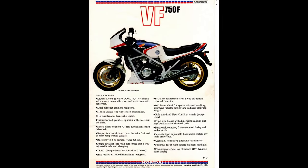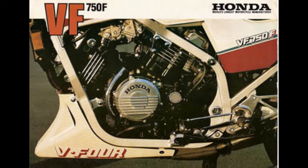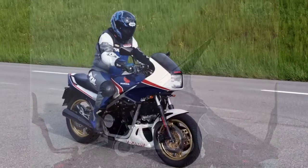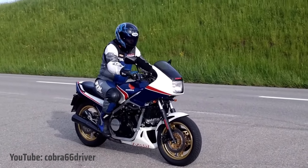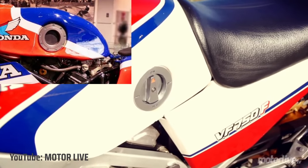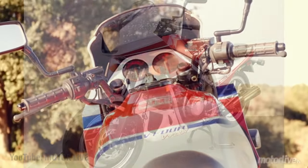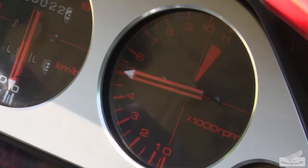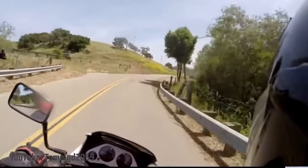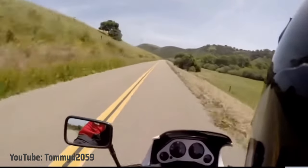Cycle Magazine wrote: 'As a sport bike, the Interceptor is nearly perfect.' Contrary to expectations for a homologation special, the VF750F was a sellout success, surprising marketers who had underestimated its appeal. With a half fairing, chin fairing, exposed perimeter frame, and racing-like petcock on the side of the fuel tank, its striking design stood out. But this bike wasn't all about looks — its usable power, advanced suspension, strong brakes, responsive handling, and cutting-edge technology fulfilled Honda's goal to build a dominant race bike.